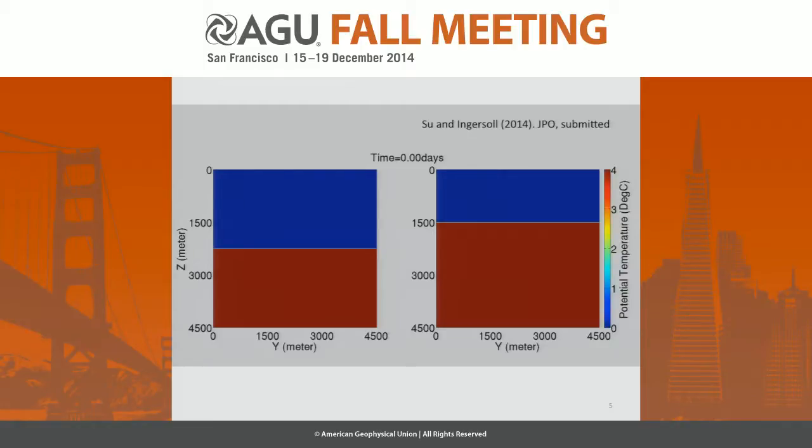Let me show you some examples. This is cold fresh over warm salty. This is depth. This is a little box, 4.5 kilometers wide.